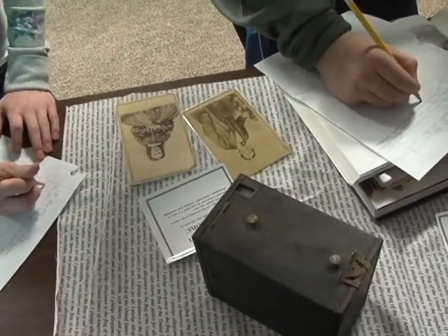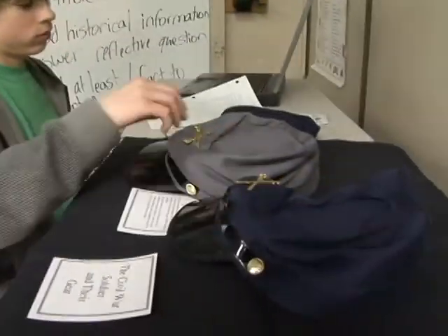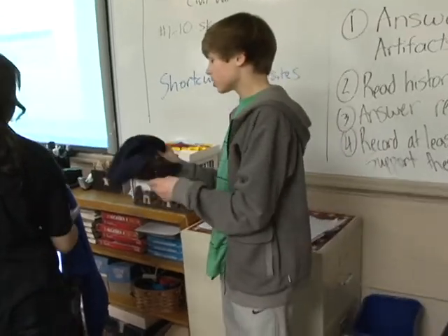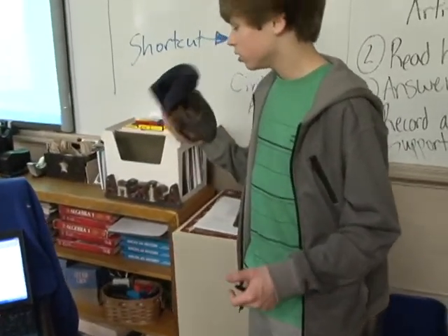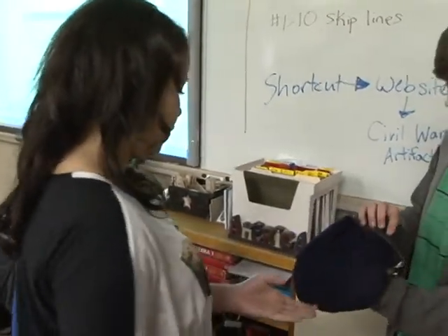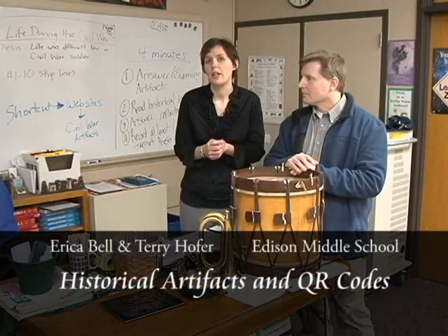Our idea was to take artifacts and have students examine them to figure out the story, what message it has, what inspirational story it tells, how it was used — and have the kids answer those questions or even ask their own. Then do research that was kind of controlled by us.